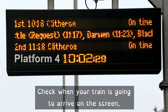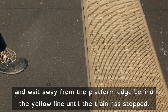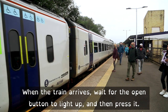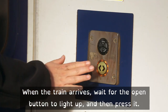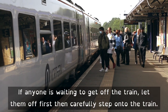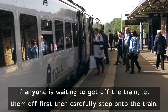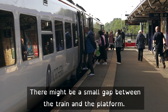Check when your train is going to arrive on the screen, and wait away from the platform edge, behind the yellow line, until the train has stopped. When the train arrives, wait for the open button to light up and then press it. If anyone is waiting to get off the train, let them off first. Then carefully step onto the train. There might be a small gap between the train and the platform.